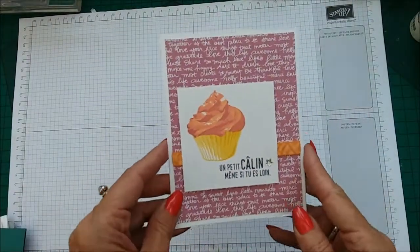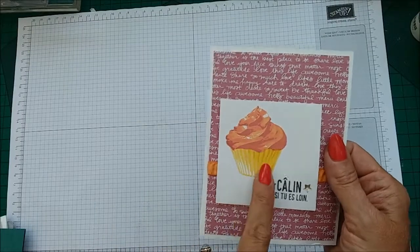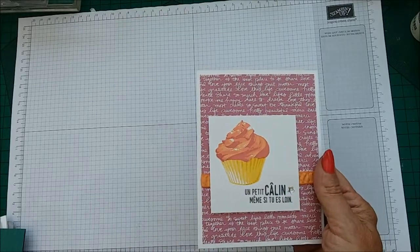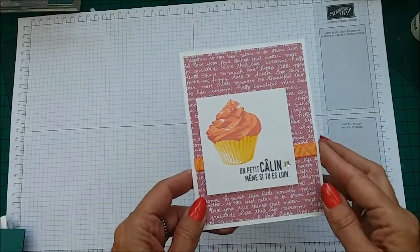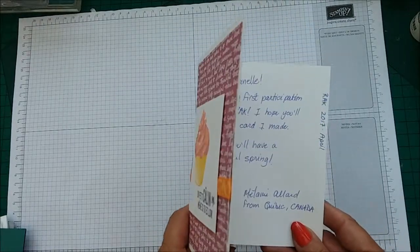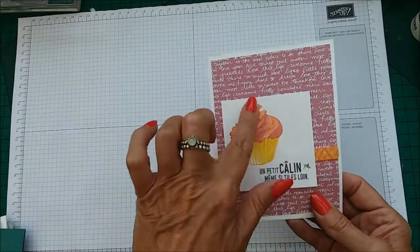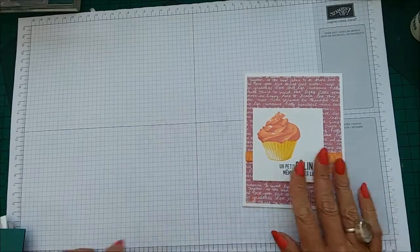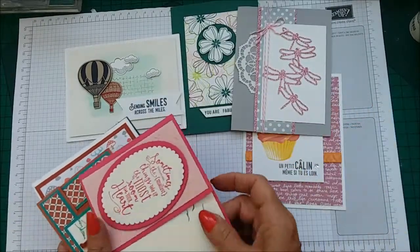This card was from Canada — trying to think of that stamp set. Sweet Cupcake, I think it is — I'll put it on screen if that's not right. It's using some retired DSP and this was actually my first card from the RAK group, from a lovely lady called Melanie. Just gorgeous, and I just so happen to have this stamp set and all of this DSP and ribbon.